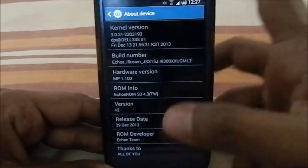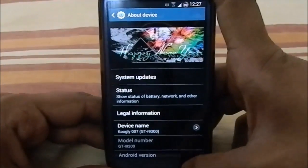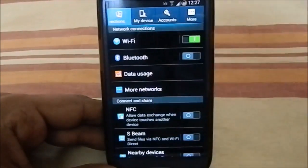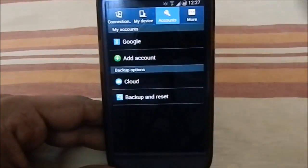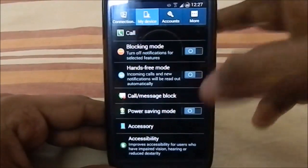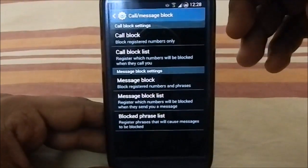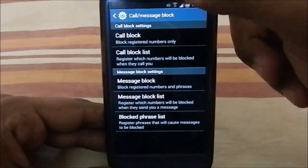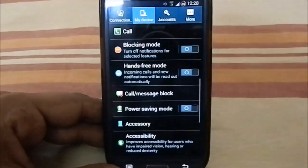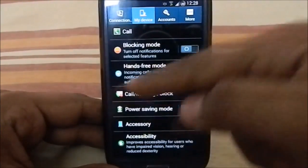The Echo team has developed this really well. The settings are more or less the same as normal S3 settings. One extra feature you might notice is 'Call and Message Block' — you have a call and message filter built in, so you can whitelist or blacklist things rather than going into the call menu and advanced settings. That's pretty cool.